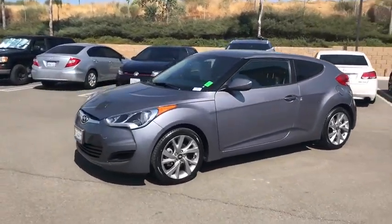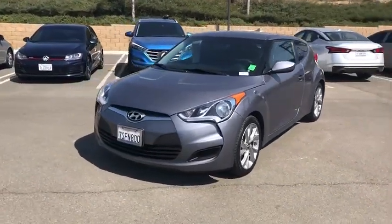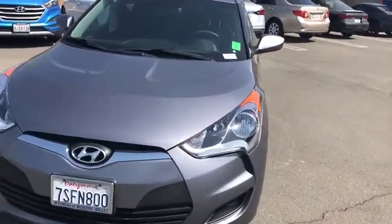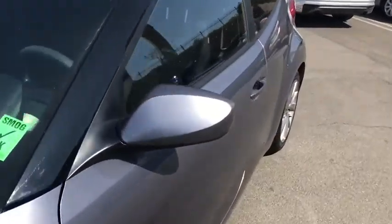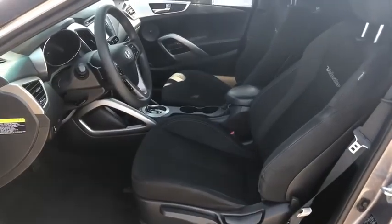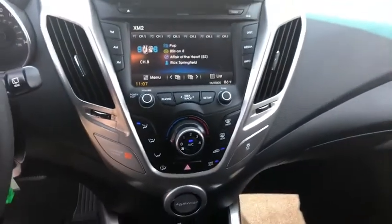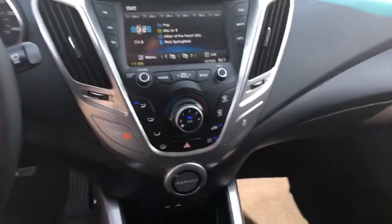Traction control, Bluetooth, dual airbags, alloy wheels, power steering, four-wheel disc brakes, center armrest, electronic stability control, trip computer, rear window defroster, security system, power windows, CD player, panic alarm, brake assist, remote keyless entry, overhead console, tachometer, cargo net.